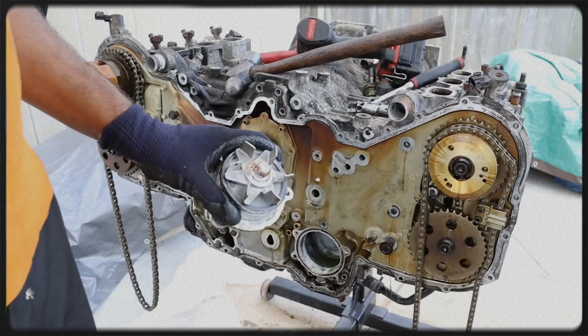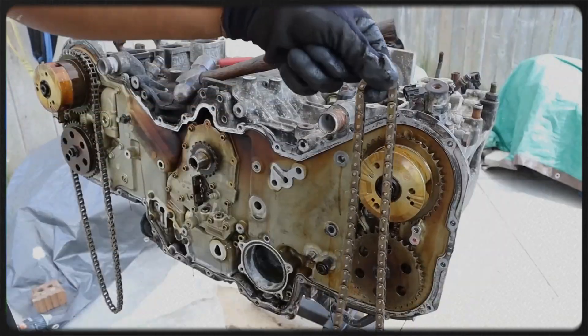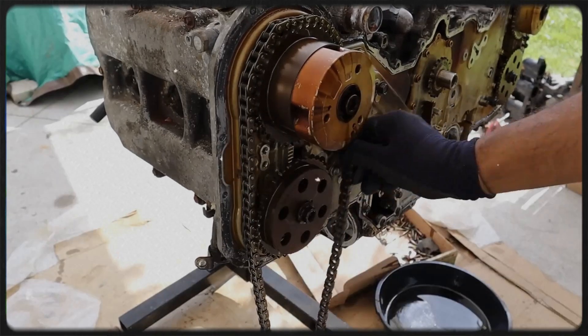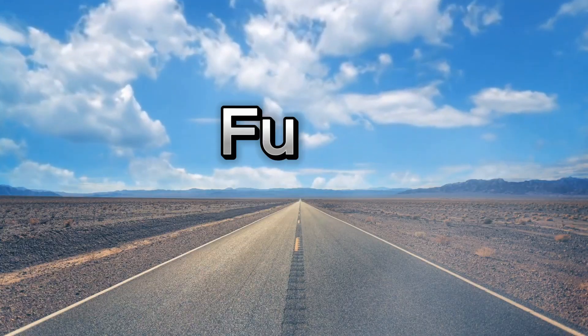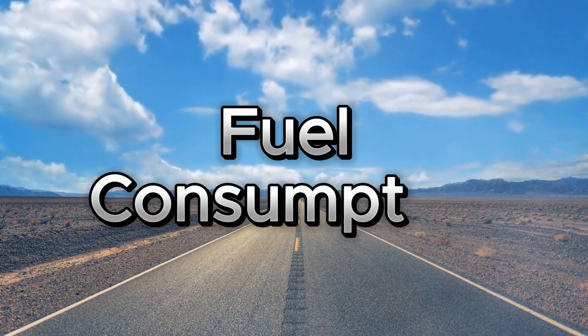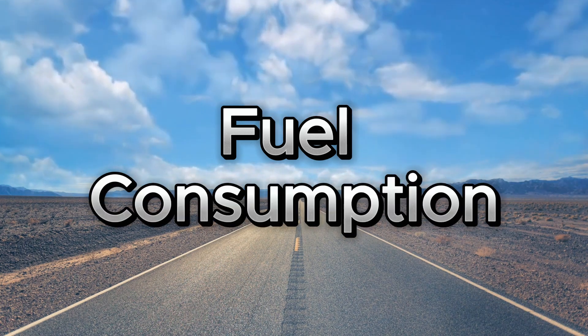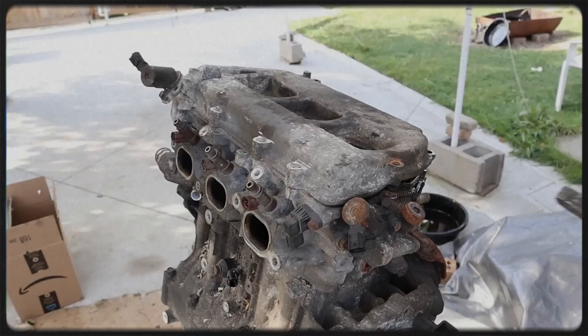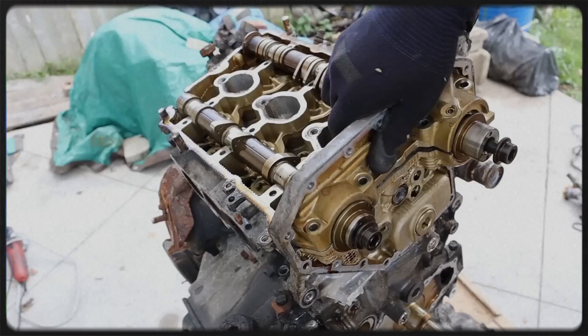Addressing this issue typically requires replacing both the chain tensioner and the timing chains themselves to restore proper function and prevent potential engine damage. The EZ36 engine is also noted for its relatively high fuel consumption compared to other engines in its class.